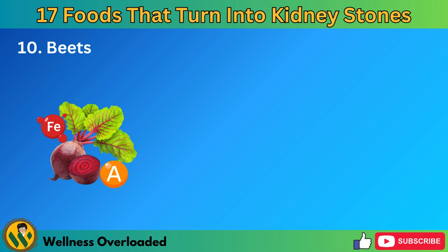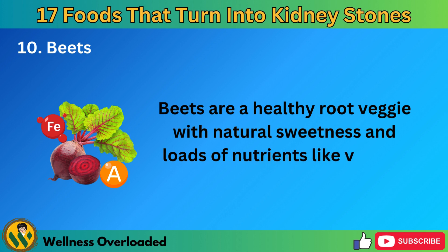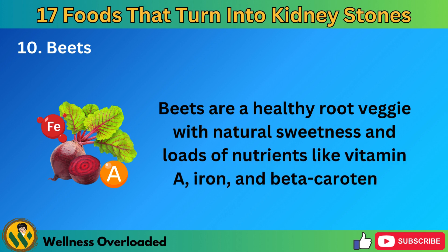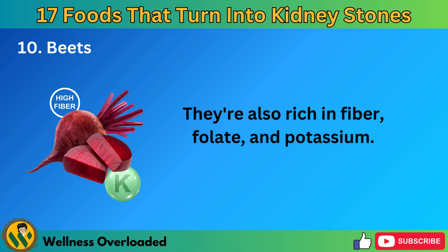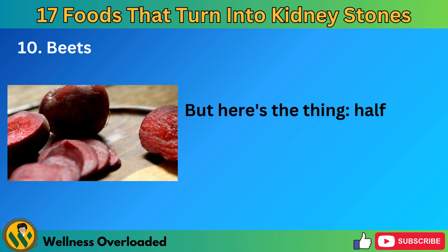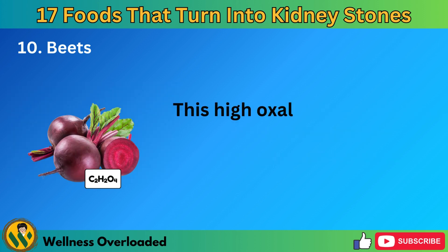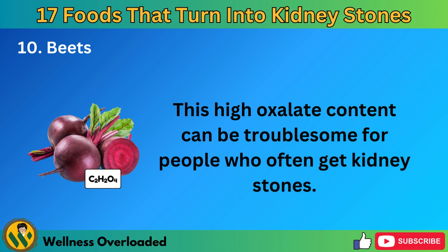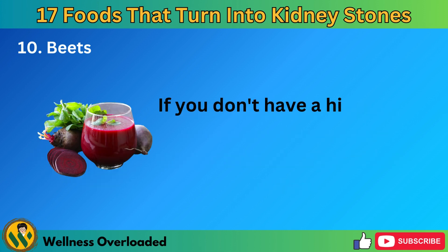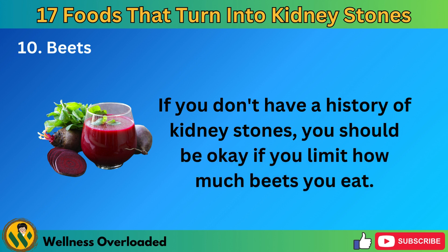Number 10: Beets. Beets are a healthy root veggie with natural sweetness and loads of nutrients like vitamin A, iron, and beta-carotene. They're also rich in fiber, folate, and potassium. But half a cup of beets contains 76 milligrams of oxalates. This high oxalate content can be troublesome for people who often get kidney stones. If you don't have a history of kidney stones, you should be okay if you limit how much beets you eat.